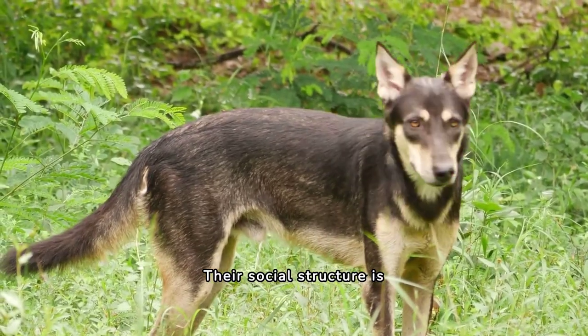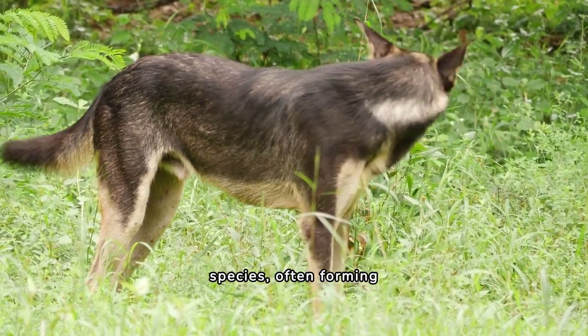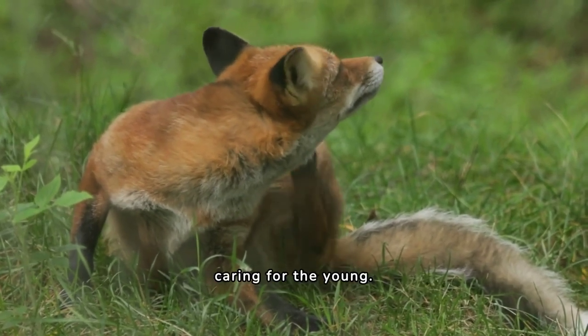Their social structure is quite unique too. Fennec foxes are more social than many other fox species, often forming small communities. This helps them protect each other from predators and share responsibility in caring for the young.